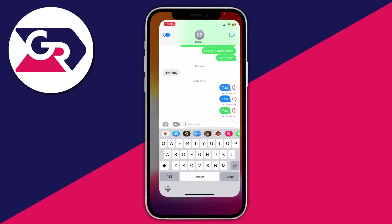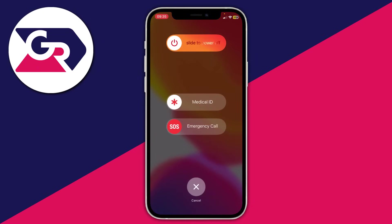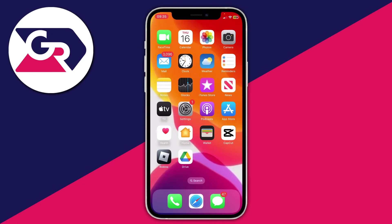The next thing I recommend is simply restarting your phone. Hold the volume up button and the power button at the same time to get the menu, then slide to power off. Wait a few seconds for it to fully power off, then hold the power button to turn it back on.